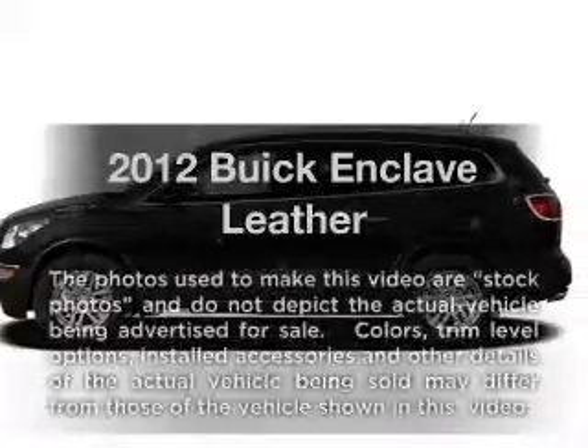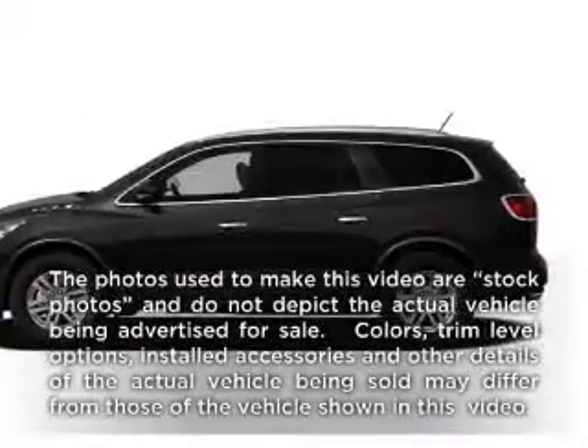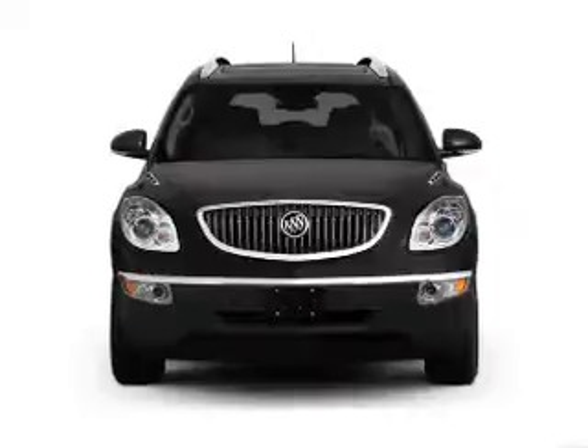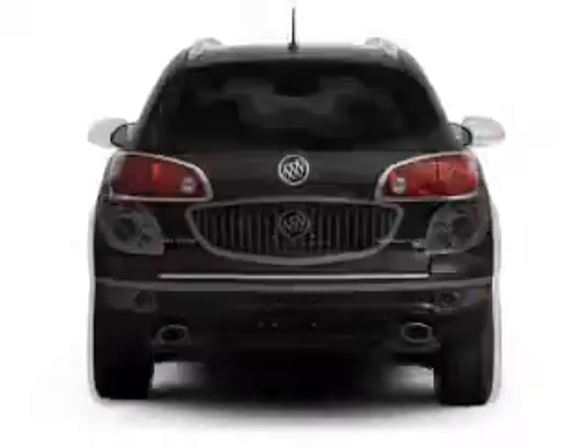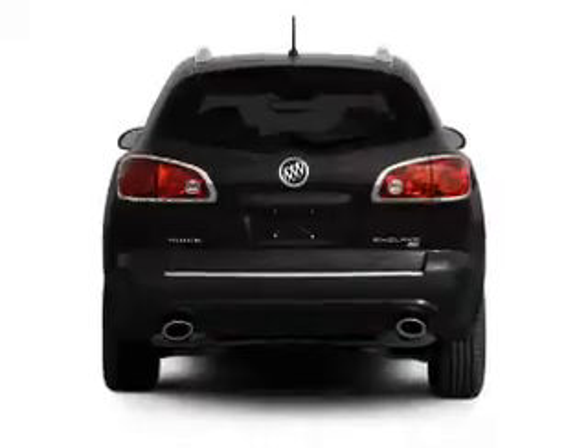Check out this 2012 Buick Enclave — everything you need under one roof with this great vehicle. It features a solid 6-cylinder engine connected to a smooth-shifting 6-speed automatic transmission.